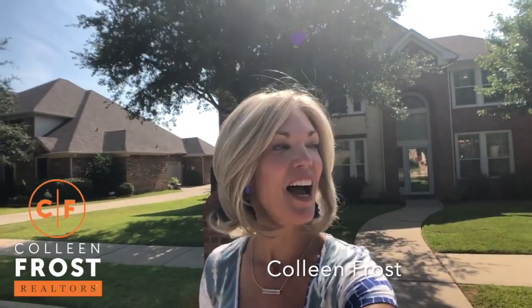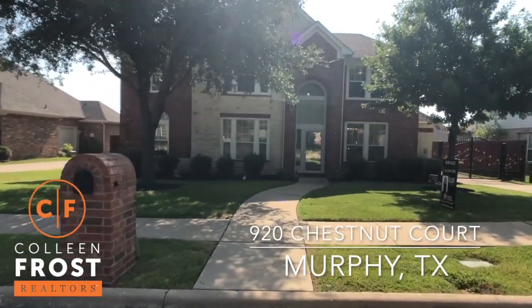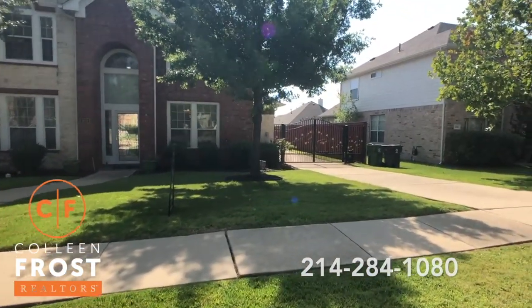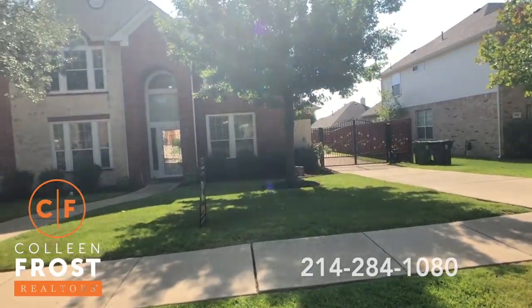Hi, I'm Colleen Frost. I want to show you our new listing. We are in a beautiful cul-de-sac here in Maxwell Creek at 920 Chestnut Court. What a great opportunity to live on a quiet cul-de-sac street, plus you have all the privacy with that gorgeous iron-gated driveway.